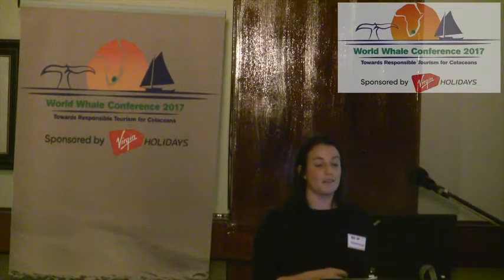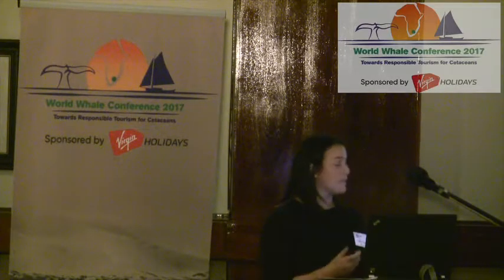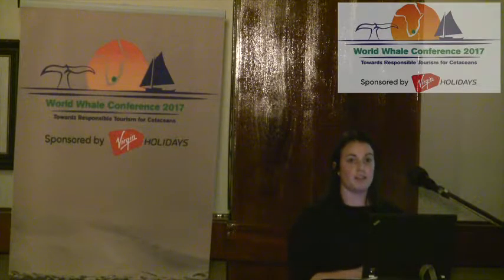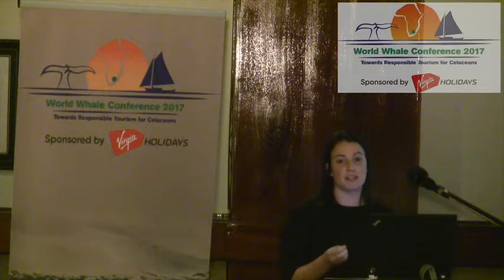It was estimated that after the whaling era, numbers went from a mere 340 individuals to over 15,000 today that pass through the KZN waters. We have seven breeding populations south of the equator, and we're particularly interested in the C stock, which is found in the southwest Indian Ocean.